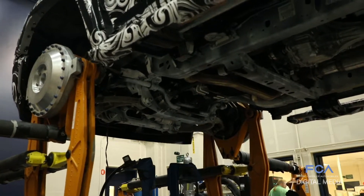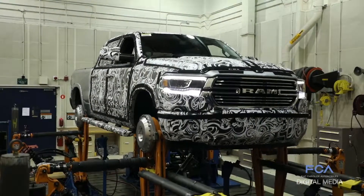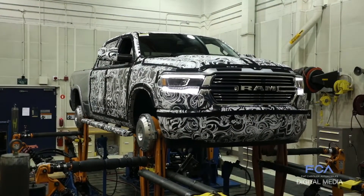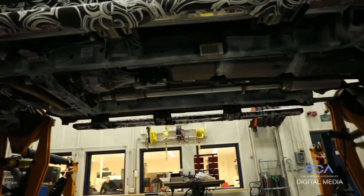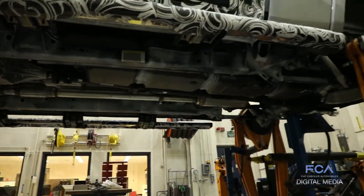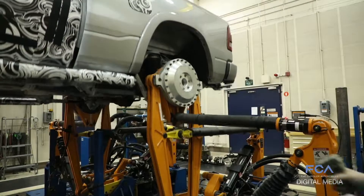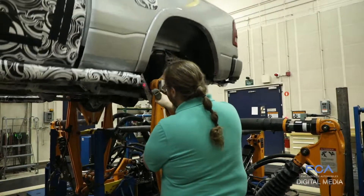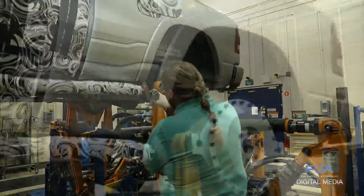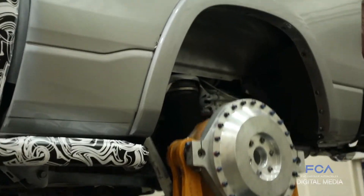The five-link suspension with progressive rate coil springs and new frequency response damping shock absorbers are dealing with all of that abuse coming from the road simulator. Hydraulic cab mounts are isolating and cushioning the driver and occupants from what's going on beneath them on the simulator.